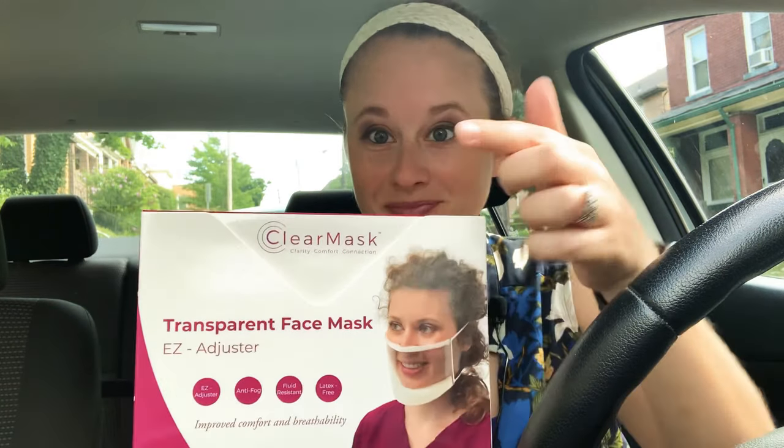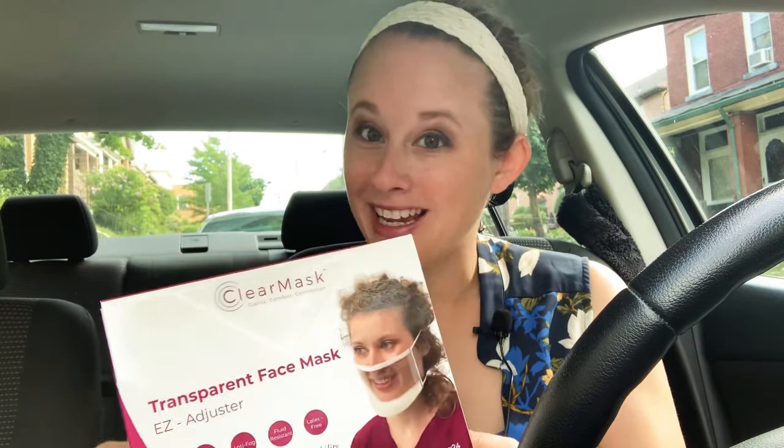As promised, I'm doing my mask review video. I got my transparent face masks the other day from Clear Mask, so I'm going to try one on and tell you what I like and don't like about it. I'm in my car studio as usual because it has the best sound, and I'm wearing a lavalier mic today to make sure you can hear me okay while I have the mask on.